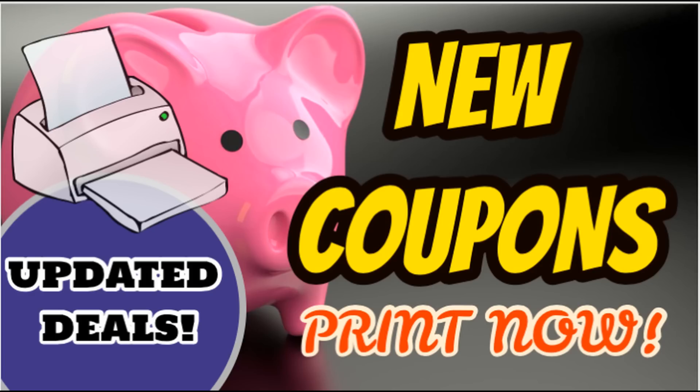It's time to run through our new printable coupons and any couponing updates that I can share with you so far this morning on deals for this upcoming week, starting today, Sunday, April 14th. We did get a couple of new printable coupons — not a ton, but a couple that I'm going to suggest you print. I'll give you some deal matchups and a couple of updates on some deals we have. Let's get started.